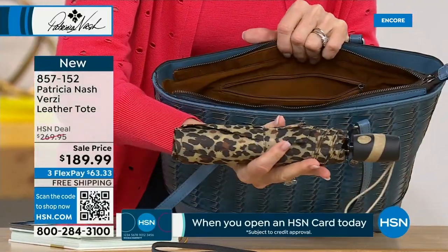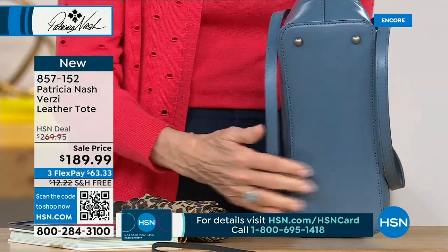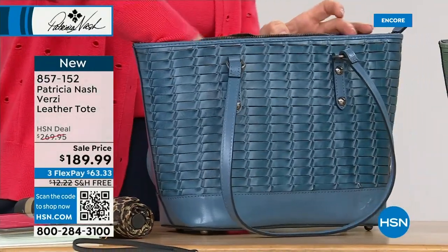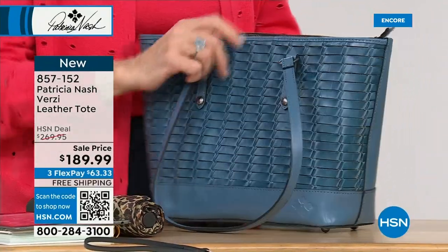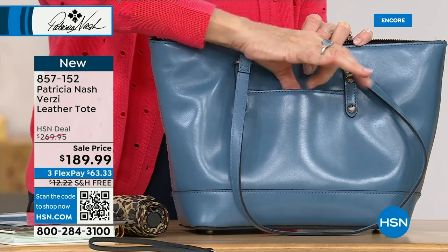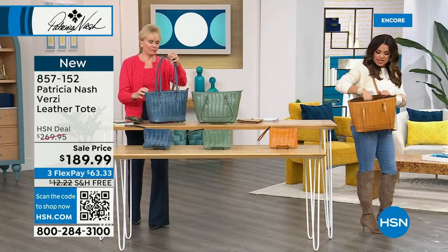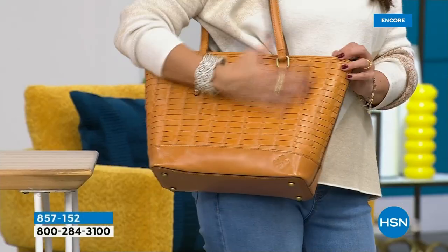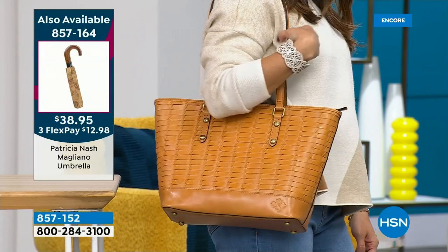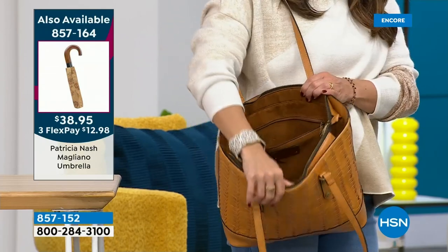Look at this — a full long umbrella just lays in the bottom because of the flat bottom with feet. You can see the width — you could stand up a water bottle in there, put an extra pair of shoes. Then there's a lovely pocket on the back — that big phone just slides right in there. In a bigger bag you don't want to be searching for your phone. The drop on this is about 12 inches, which is bigger than the standard 9 to 10 inches.